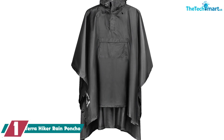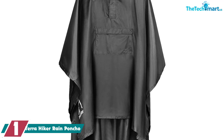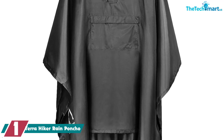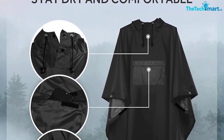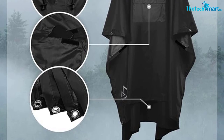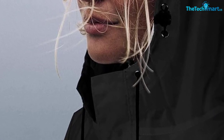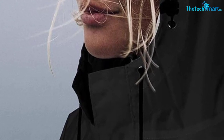And finally at number 1, we have the Terra Hiker Rain Poncho. It's made from ripstop polyester and features a PU coating to enhance its waterproof attributes. It's also roomy enough that you can carry a massive 60-liter backpack underneath it. The eyelets are reinforced so you can also use it as a rain cover, and it doubles as a tarp. The cuffs are adjustable and feature Velcro straps, and it's available in several colors. It also features a reflective strip along the back for safety, along with an adjustable hood and a comfortable fit.